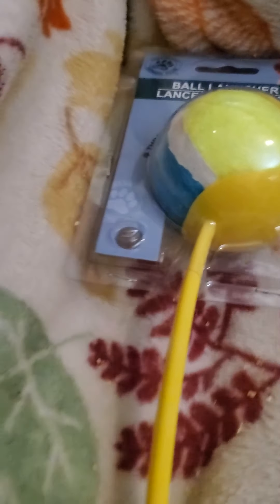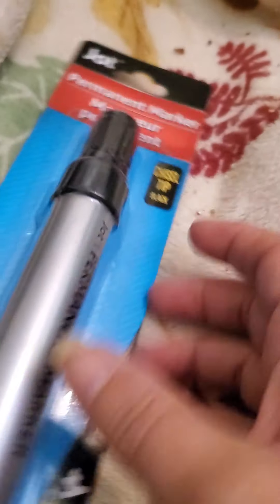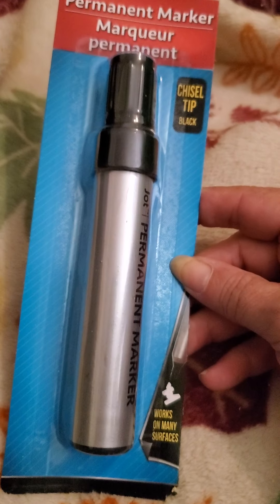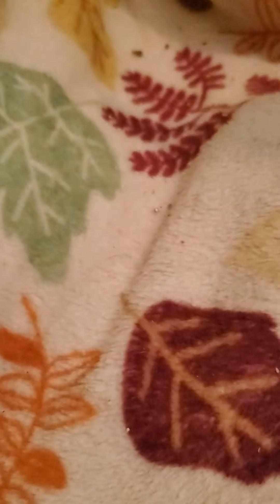Let's see what I got in this bag. Our store finally got these — it's the ball launcher. Made pretty good, actually. That's what it looks like. Then I was needing a permanent marker to write on my boxes for moving, so I got this big one here. It's by Jack.